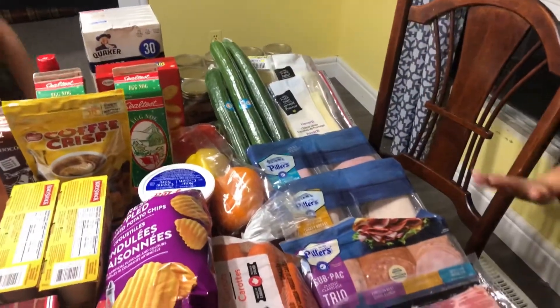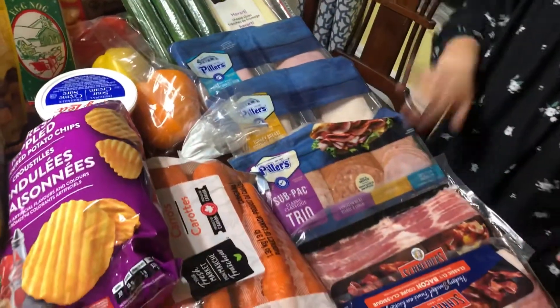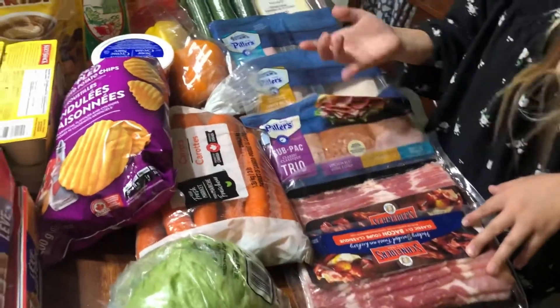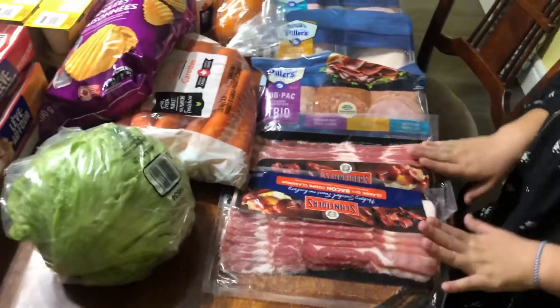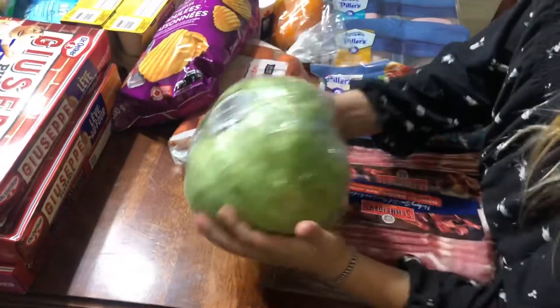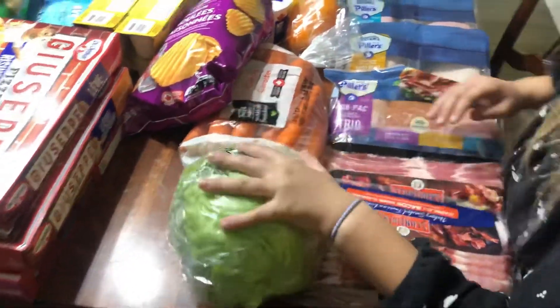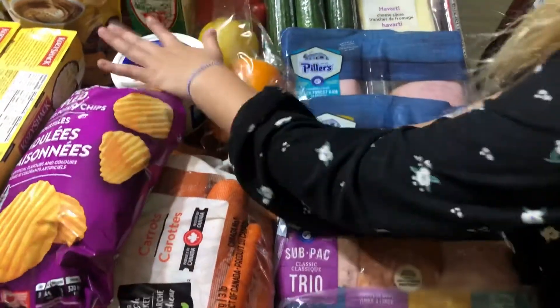Some black forest ham, some turkey, a sub pack — salami, ham, something like that. Two things of bacon, some carrots, some cabbage, lettuce, a couple of bell peppers, and sour cream.